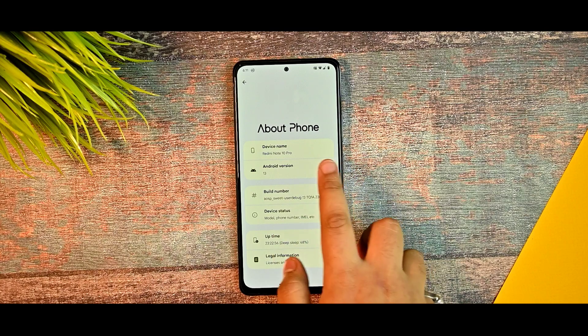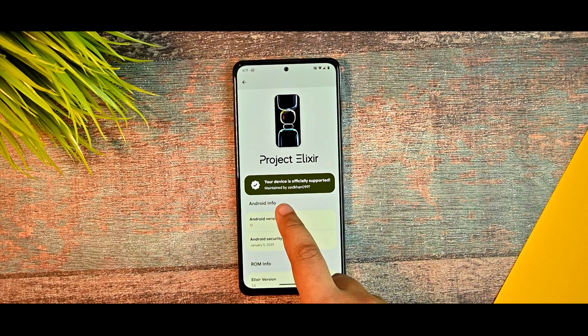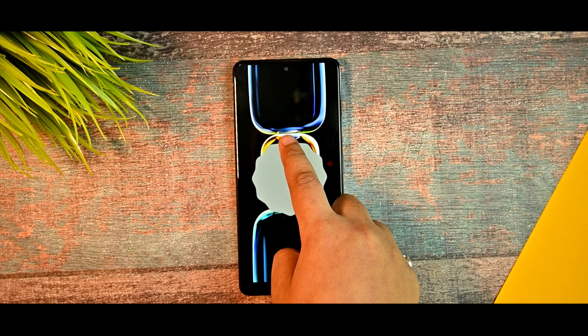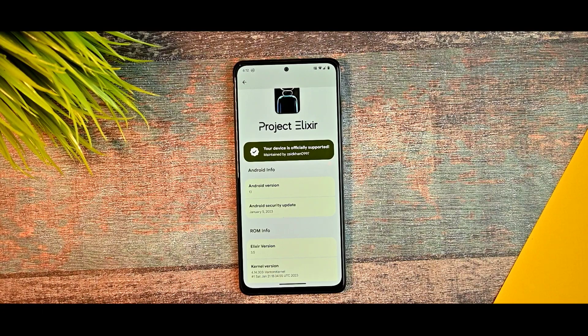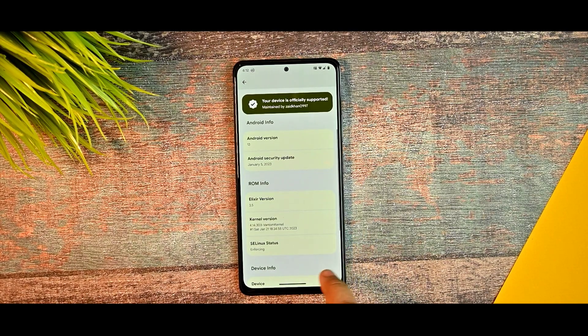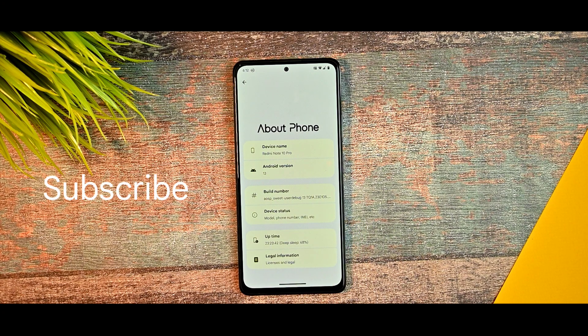This is the about section of the phone. The device name is Redmi Note 10 Pro, Android 13 is here with official support. Thanks to Zayat Khan for maintaining this awesome ROM. You get the Android 13 easter egg which is very satisfying. We're getting the January 5th security update, Alexa version 3.5, and a one-time kernel. The seal-in status is not forced. The build date is Saturday, Jan 21 — today is Jan 24, and I'm posting this video, so you'll likely see it around the 27th.